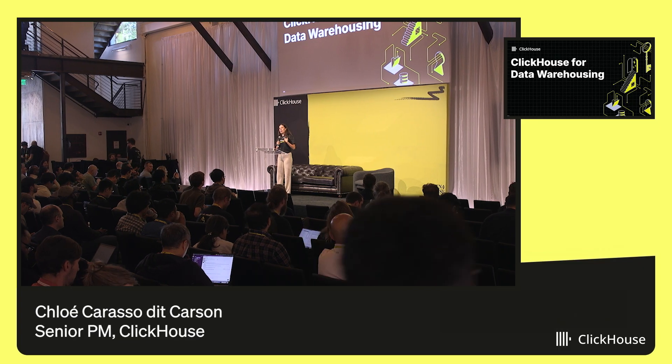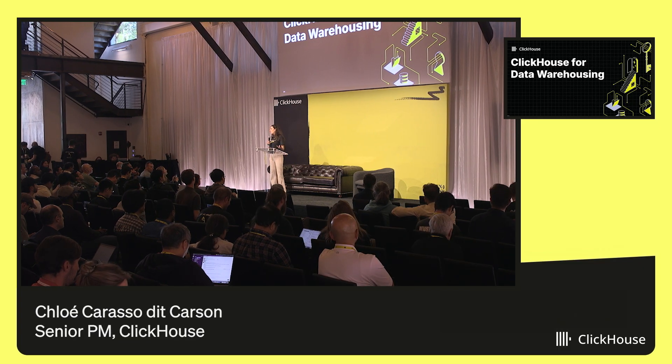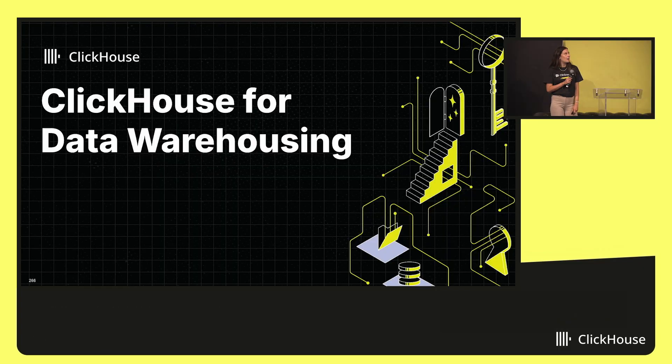I'm Chloe. As Tyler mentioned, I'm a product manager here at ClickHouse, and I'll be your MC for this part of the program. I'm super excited to walk us through how we're rethinking the modern data warehouse.